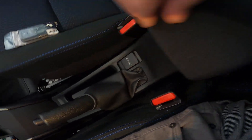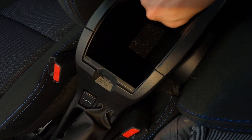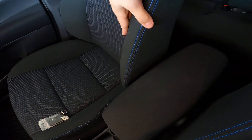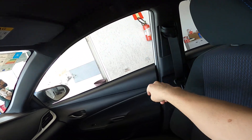Here we have the storage compartment, a USB port, and fabric trim here. Down at the C-pillar, fabric with blue stitching.